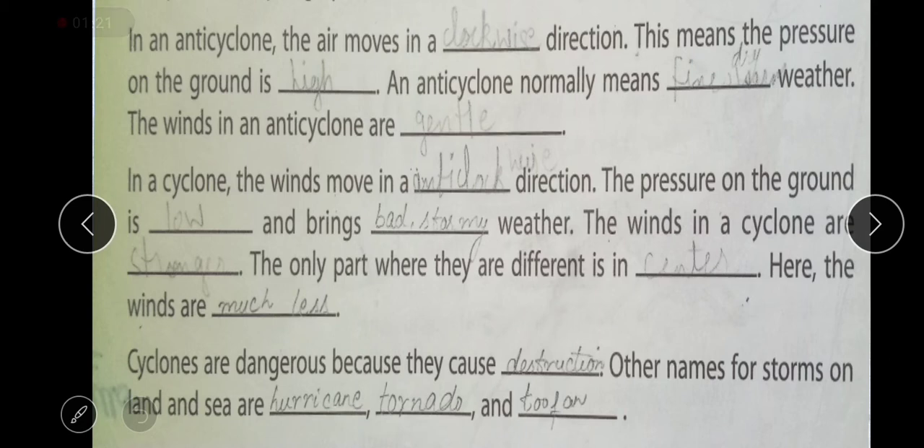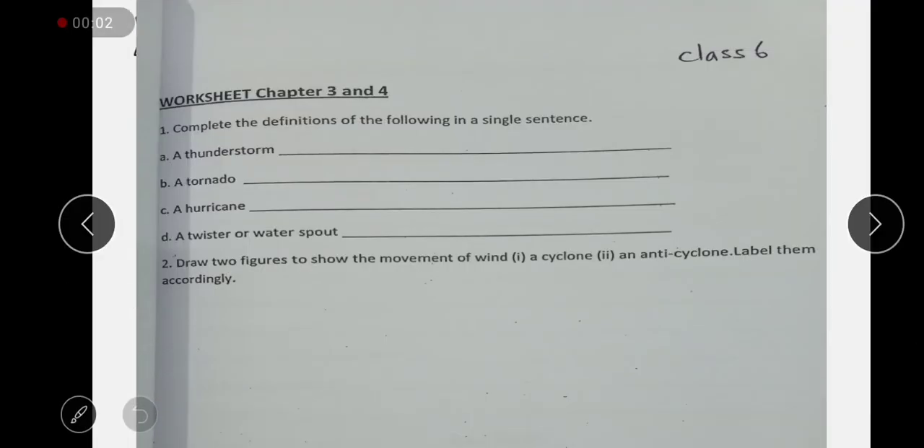Other names for storms on land and sea are hurricane, tornado, Andhi, Tufan, or any others you can find on the internet. Now open the worksheet for chapters 3 and 4 — it is a combined worksheet. The first two questions relate to chapter 3. Question one: complete the definitions of the following in a single sentence. Thunderstorm, tornado, and hurricane can be treated as one. The definition of tornado is in your book. A storm with a lot of lightning and thunder is called a thunderstorm. A twister or water spout is defined as: when a tornado sucks up a vast amount of water, it forms a swirling column of water called a twister or water spout. This definition is in your book.